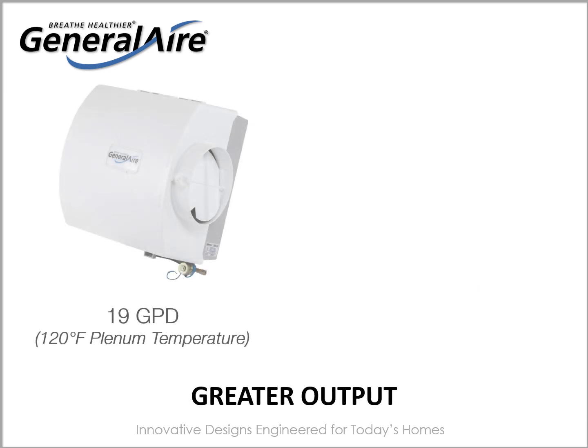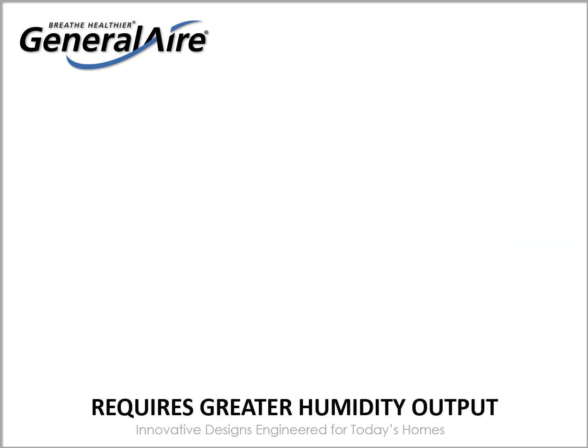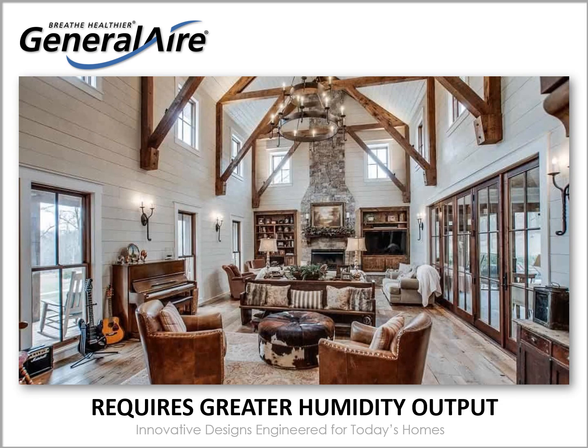The maximum output of an evaporative humidifier is 19 gallons per day with furnace plenum temperatures of 120 degrees Fahrenheit. The General Air 5500, on the other hand, has a maximum output of over 28 gallons per day and can be programmed to lesser outputs. Humidity outputs above 20 gallons per day are ideal for larger homes and for homes with construction features that absorb humidity, such as wooden floors, wall paneling, cabinetry, vaulted ceilings, tall or large windows, fireplaces, and finished or walkout basements.